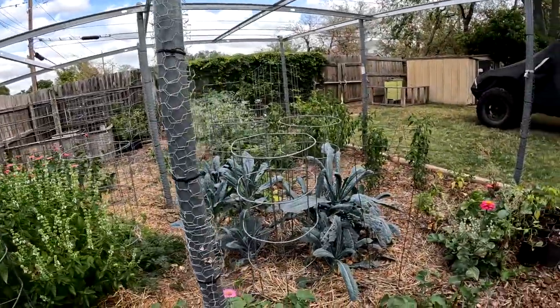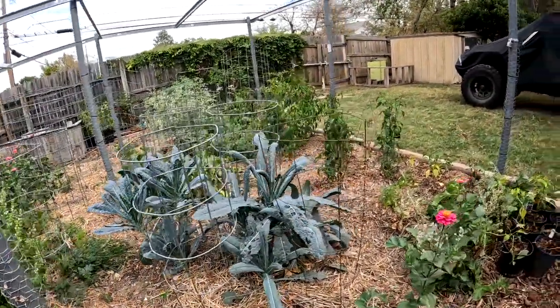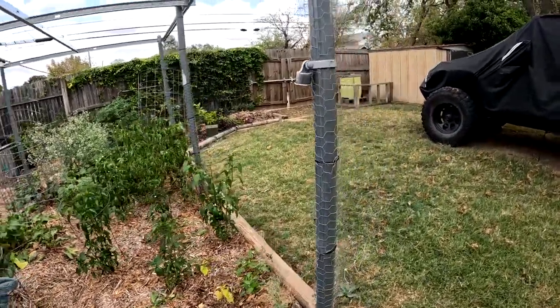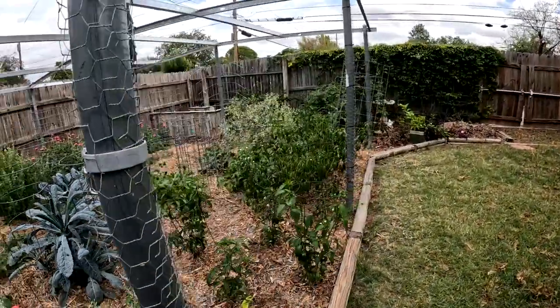Radishes — some of our radishes dropped their seeds, so I've got radishes coming up on their own again. It's hilarious. I've had a lot of stuff just come up on its own, which is pretty exciting.